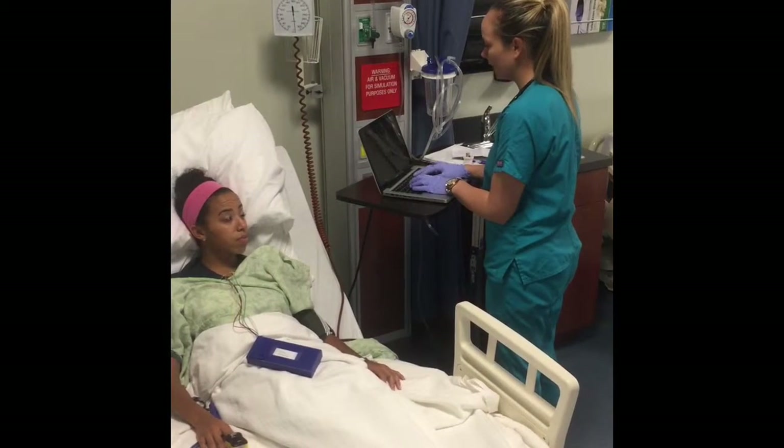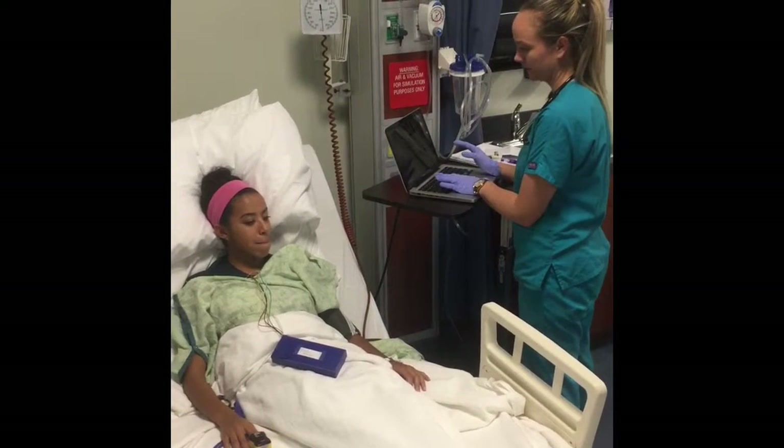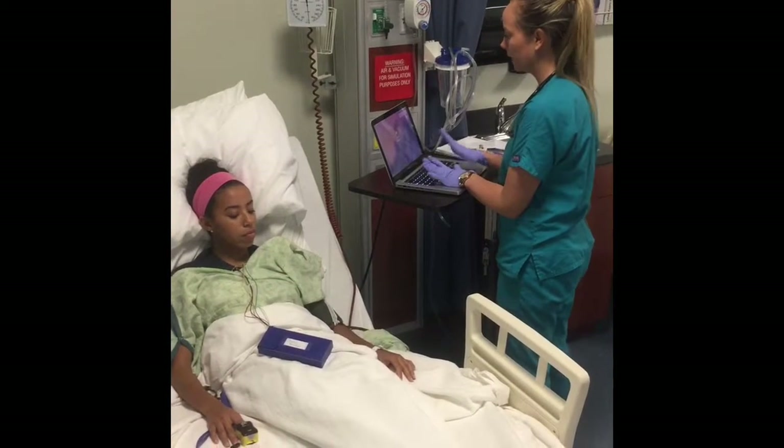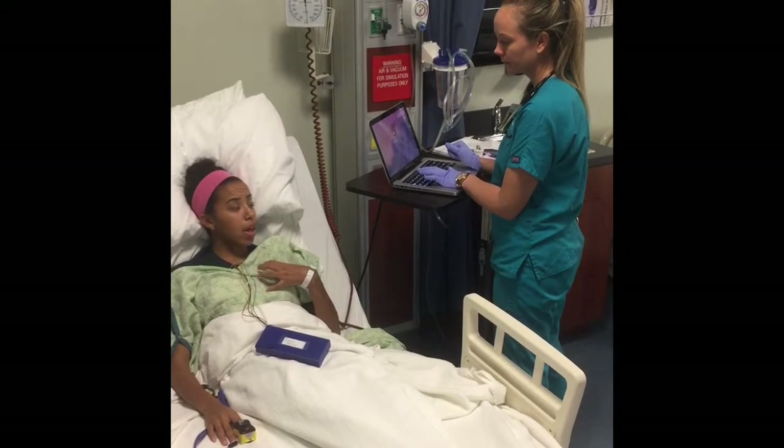Can you rate your pain on a scale of 0 to 10, 10 being the worst pain? It's like a 7 or 8. And is it like aching, burning, pressure? It's like really tight, sharp pain.